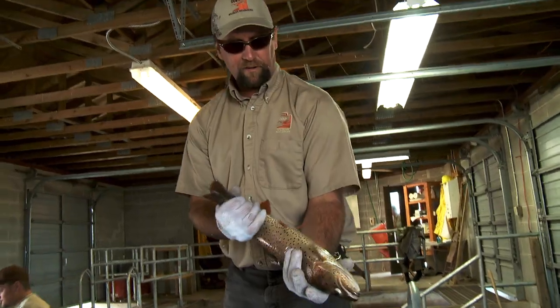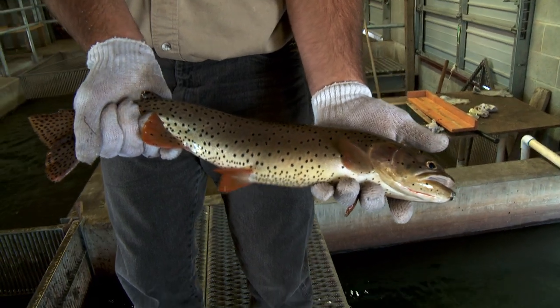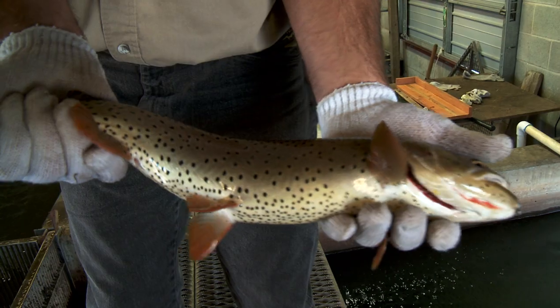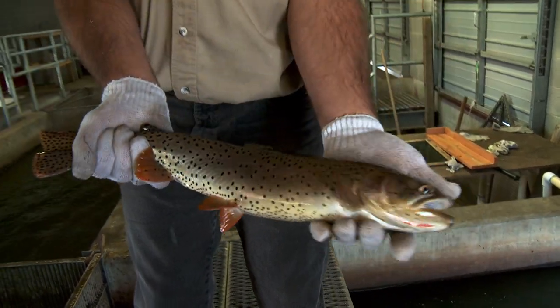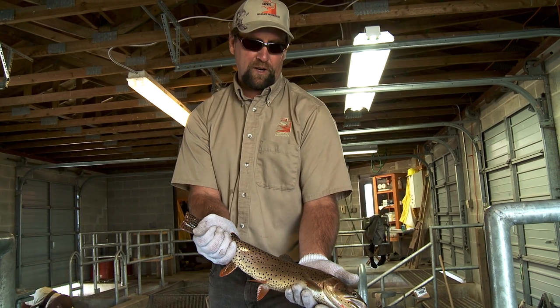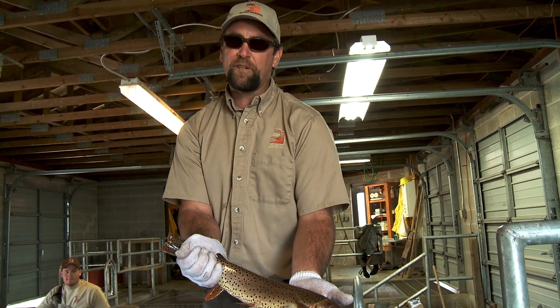So this is what it's all about — a nice beautiful Bear Lake cutthroat, ready to spawn. Thanks for coming to the Cutthroat Viewing Days here at Strawberry Reservoir, and good luck fishing this summer.